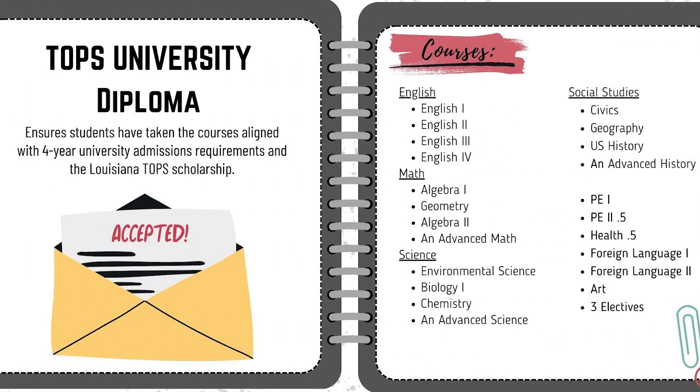The first diploma path that I'm going to talk about is the TOPS University Diploma. This path ensures that students have taken courses that align with the four-year university admissions requirements and the Louisiana TOPS scholarship. These students are traditionally pursuing a four-year university such as Louisiana Tech, Grambling, LSU, or even outside of our state.